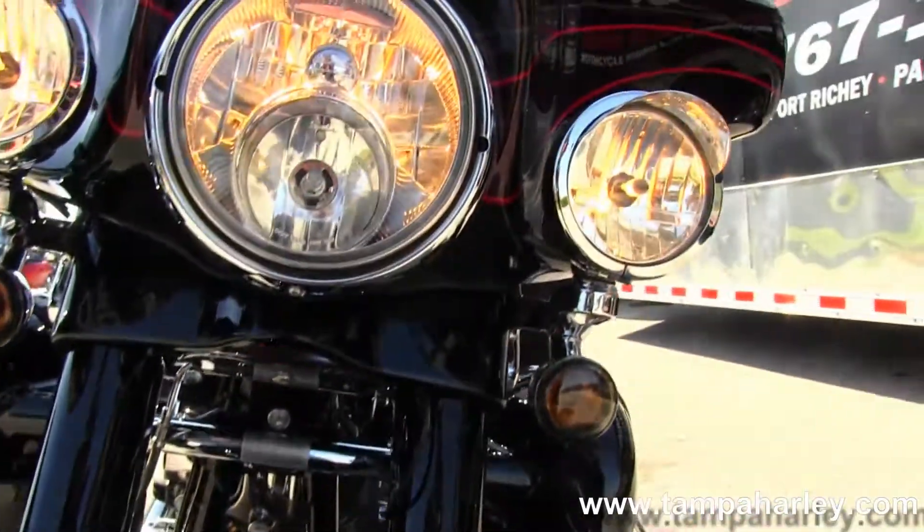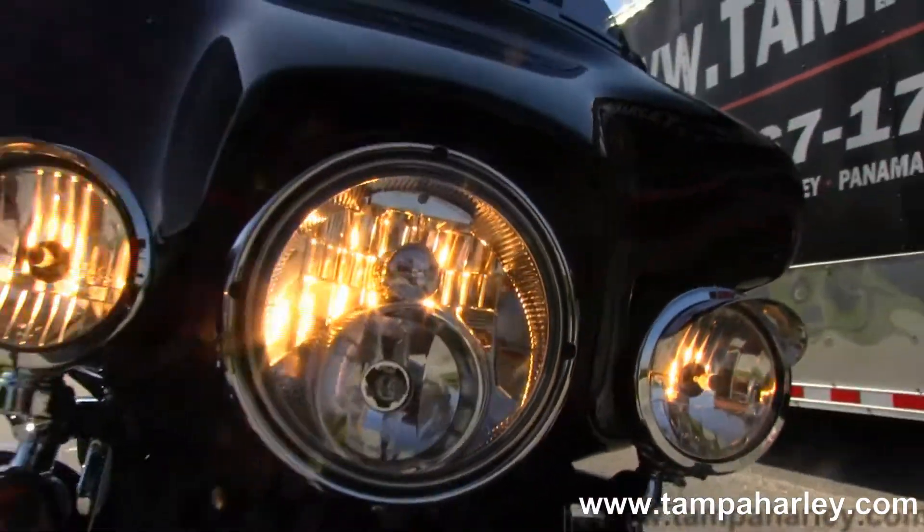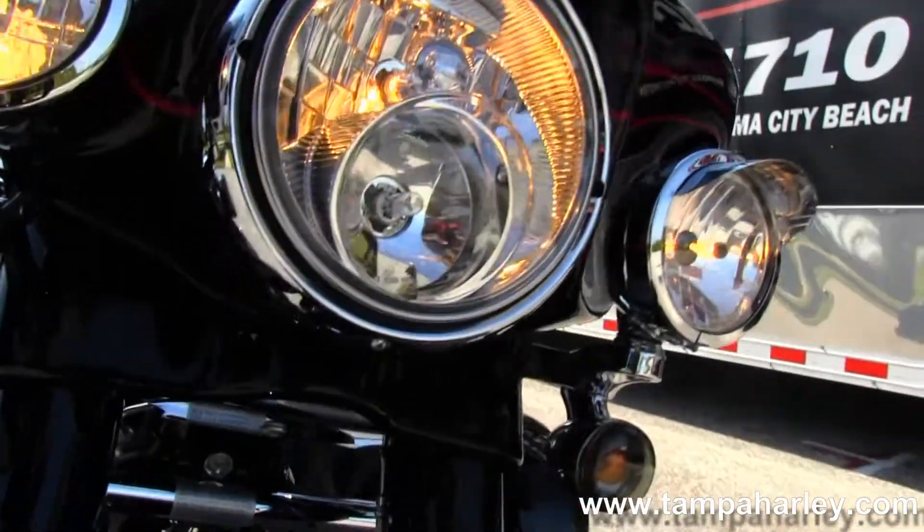This bike only has 4,689 miles on it. The Reinhardt slip-ons — one bad to the bone bike.